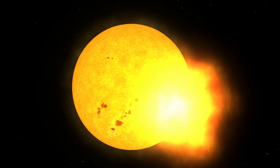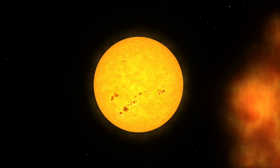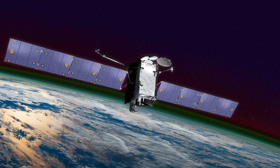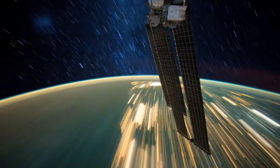Changes can occur above this region from the sun's activity, also known as space weather. Changes can also occur below from Earth's weather, such as hurricanes and wind patterns. GOLD connects the dots between how space weather and Earth's weather shape the upper reaches of the atmosphere.